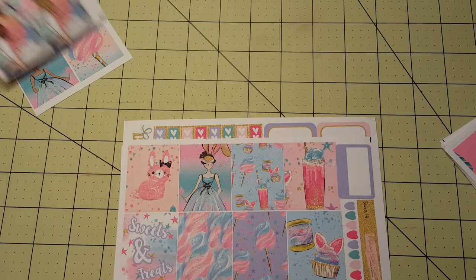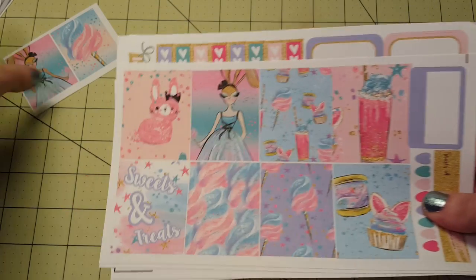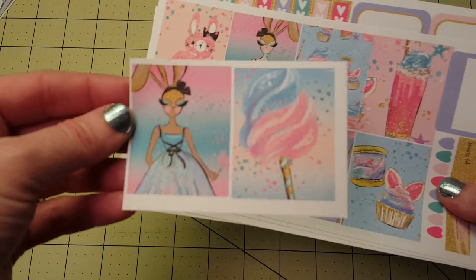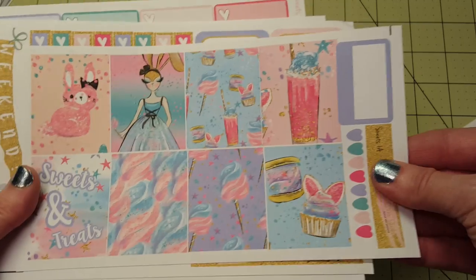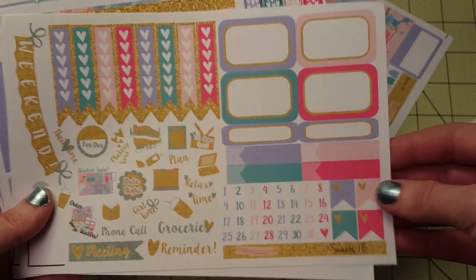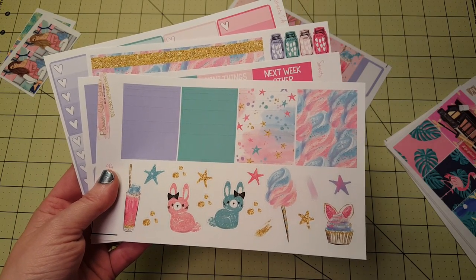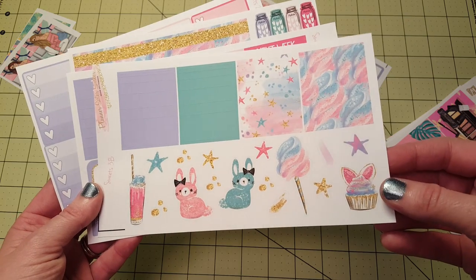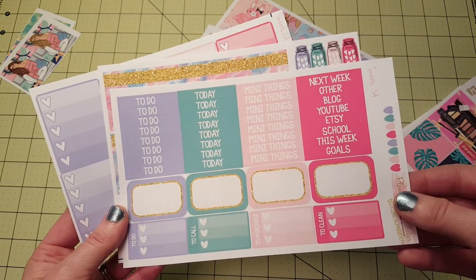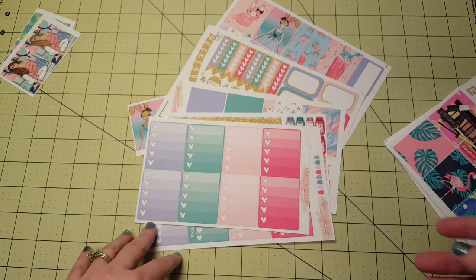So this is the Sweets Kit. Here's the free little double box — the Cotton Candy and Little Sweet Queen, or whatever you want to call her. Sweets and Treats. Those colors on this are so pretty. And then we have the Functional Stickers and these deco sheets — so beautiful. Headers, the beautiful washi, and the Ombre Heart Checklist. So that is the Sweets Kit.